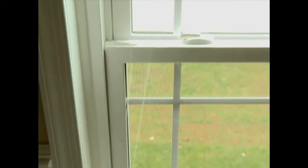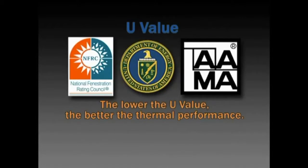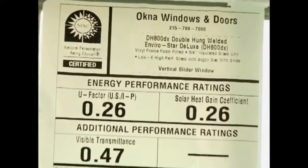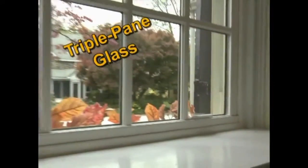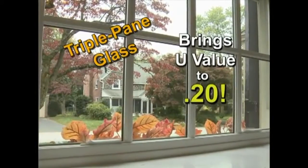There is a simple way to gauge how our windows perform compared to others, and that's to look at the NFRC label located on every window. The NFRC, as well as the Department of Energy and AMA, states the lower the U-value, the better the thermal performance of the window. Our EnviroStar windows carry a rating of 0.26. For the ultimate in thermal performance, our EnviroStar also offers a triple-pane glass system, which brings our U-value to 0.20.